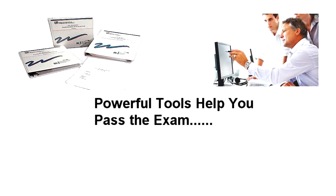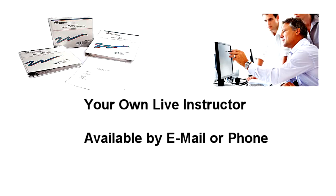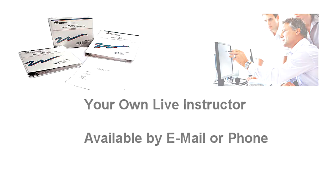Each new MGI student is provided access to a qualified, live instructor that's available to you via email or toll-free number. Your instructor works with you throughout the entire course, making sure you are on track and have a full understanding of the material at all times.